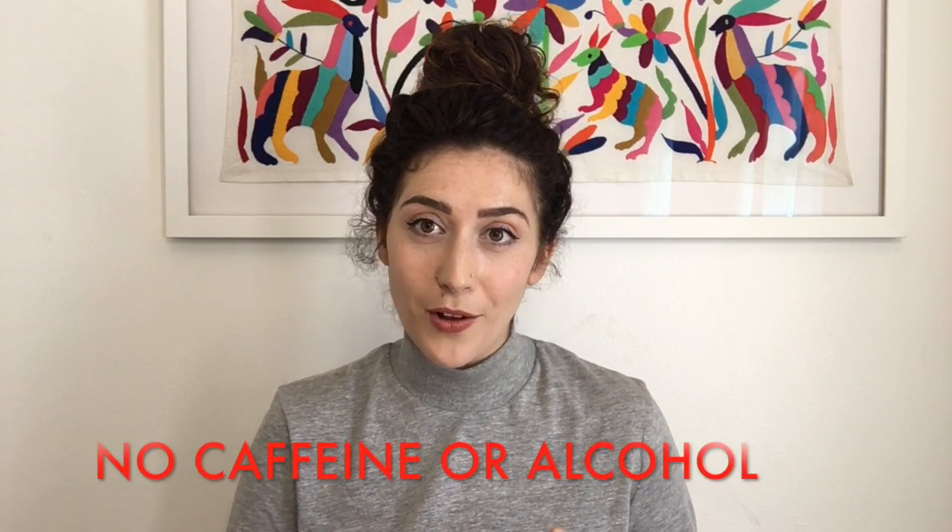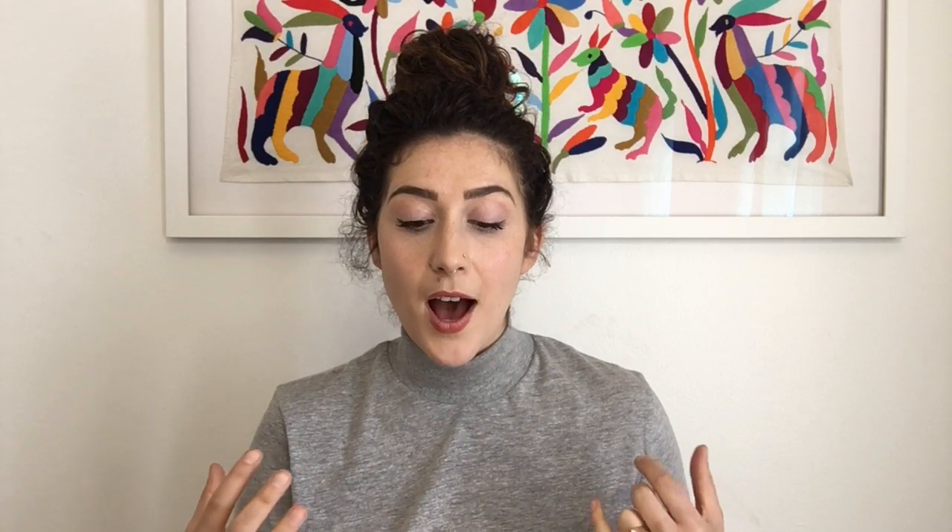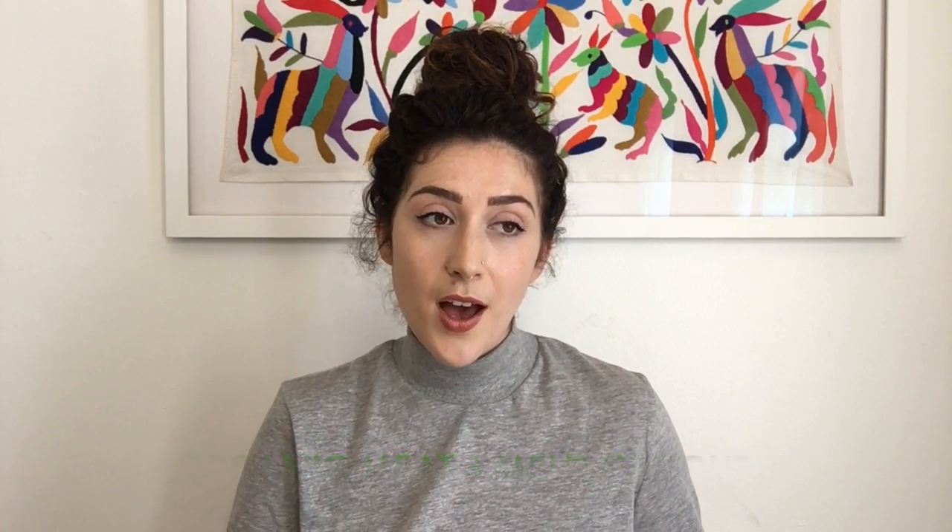Also no caffeine and no alcohol. So this is a brief overview of what the cleanse looks like. Ideally you'll be eating lots of greens that will cleanse out your system. You can have good organic meat, fish, and a small amount of quinoa, buckwheat, amaranth, or millet. Millet is actually a really great alkalizing grain.